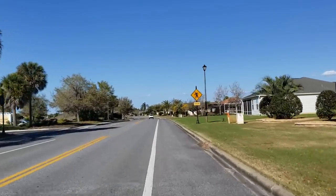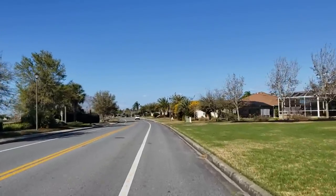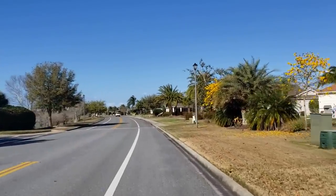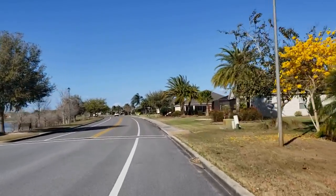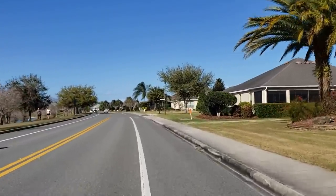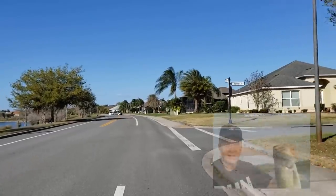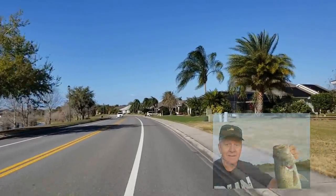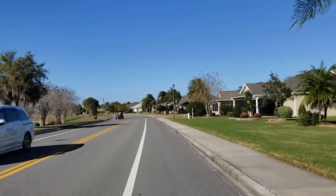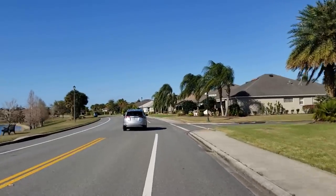We should be arriving at Sumter Landing pretty close to when the music's getting ready to start, so it's going to be fairly crowded up there. Over here on the left there's a pond — that's one of my fishing ponds. I've fished there many, many times but I've never caught a bass. I catch mostly sunfish — bluegill — and catfish. That's where I take the grandkids when they come. The water level's down just a little bit today.